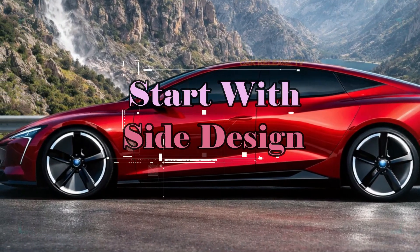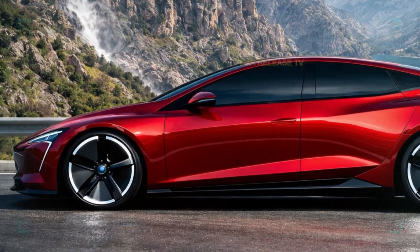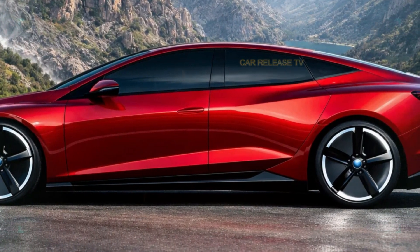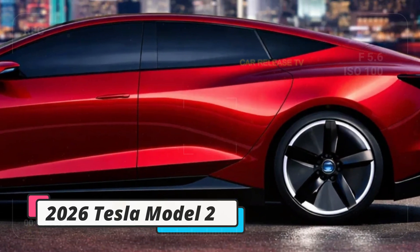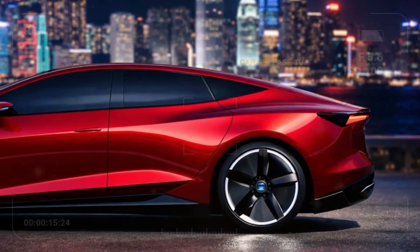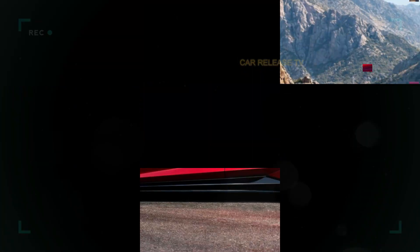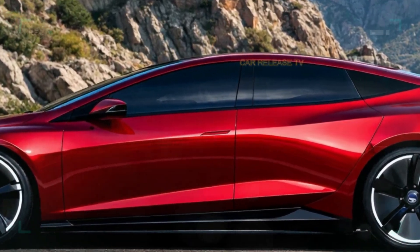Moving to the side profile, the Model 2 looks sleek and aerodynamic. The roof line flows smoothly to the rear, almost coupe-like, which helps reduce drag and improve efficiency. The large wheels and short overhangs give it a planted look, making it feel more premium than what you'd expect from Tesla's most affordable model. This is clearly designed for urban drivers, but it still looks ready for long highway trips.